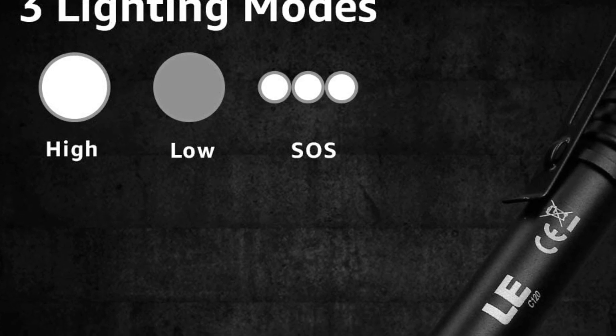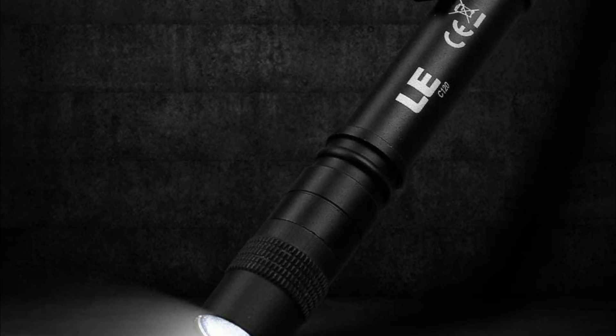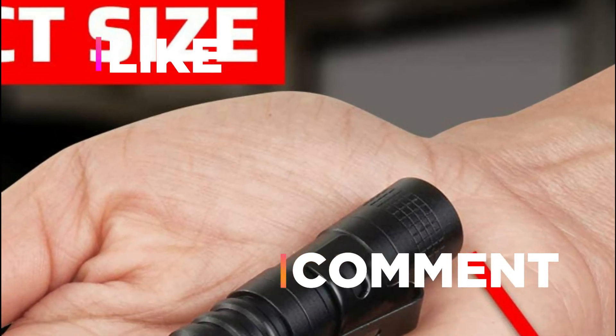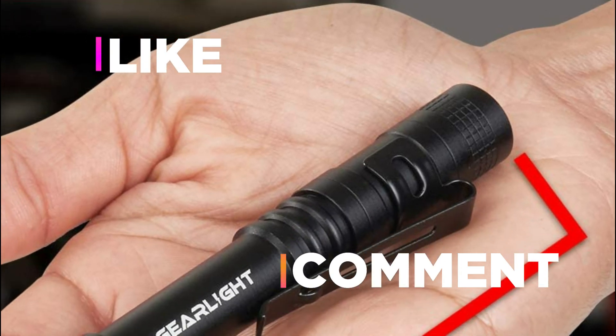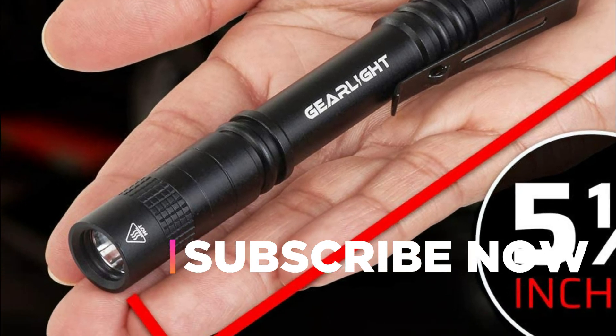Hope you found this video helpful in finding the best pen flashlights. If you found this helpful, please give a like. Comment your valuable opinion and tell us which one is perfect for you. Subscribe to our channel to get the latest updates on different product reviews.